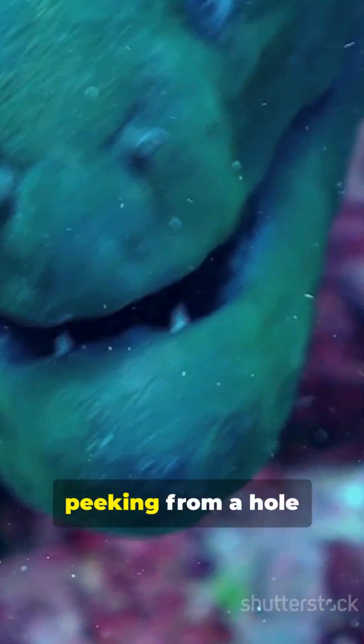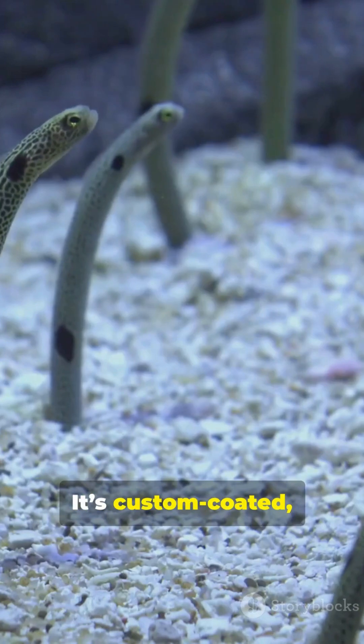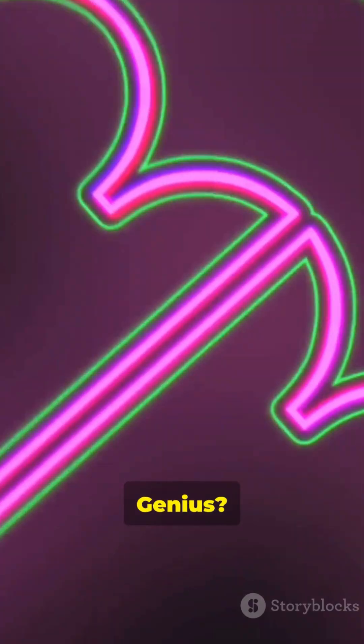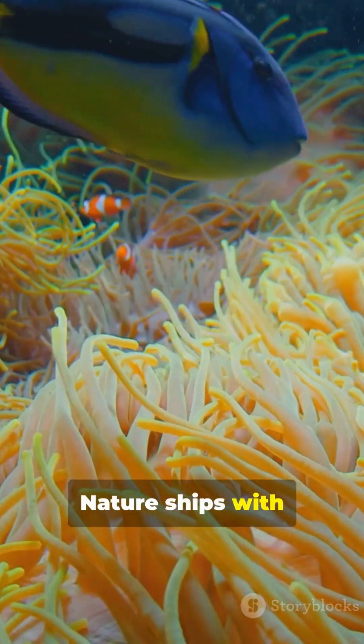Next time you see a ribbon eel peeking from a hole like a neon ribbon come to life, remember that glossy tunnel isn't just dirt. It's custom-coated, eel-grade, anti-sand tech. Gross? A little. Genius? Absolutely. Nature ships with the best hacks.